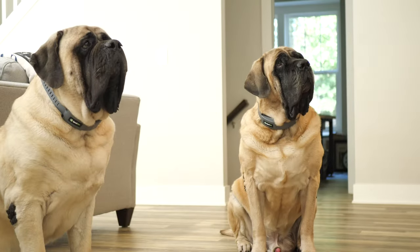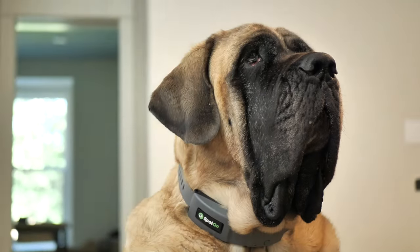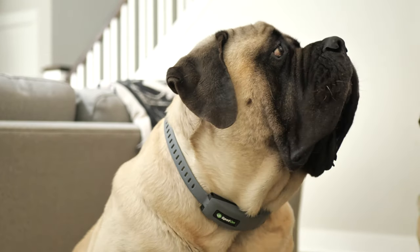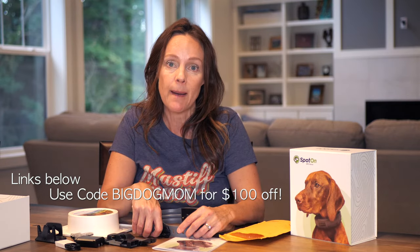Links to everything we talk about are down in the description below. Spot On was kind enough to give the Big Dog Mom audience $100 off — if you're interested in buying the GPS fence, just use the code 'big dog mom' at checkout. They also provide a 15% discount for multi-dog purchases, so the second collar is 15% off. They also told me that military veterans and first responders get 15% off as well. It's a fantastic company and I'm really excited to see how well this GPS fence works for Junior and Sully.